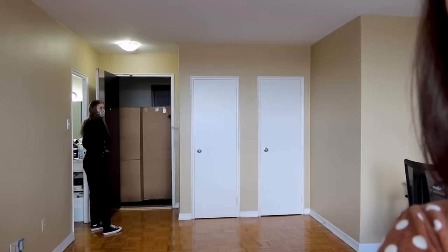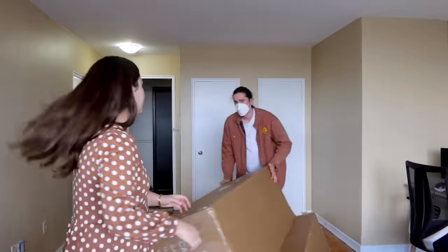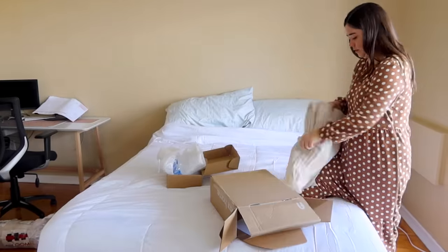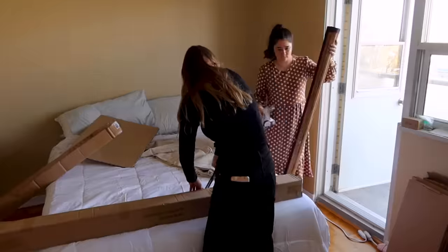Hey guys, it is day one of Inderpreet's makeover. It's a bit echoey in here because there's no furniture, but we are going to change that today. I'm here with the team and we're ready to go. The first thing we're doing on prep day, as usual, is unboxing everything that's been delivered and building anything and everything we can.